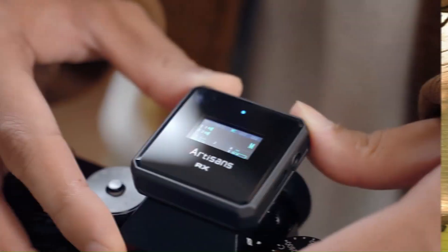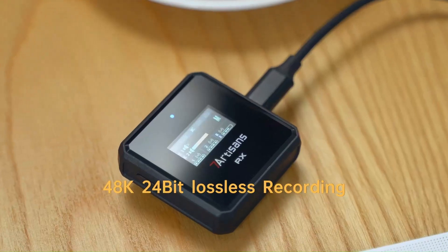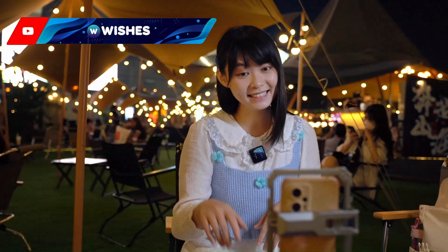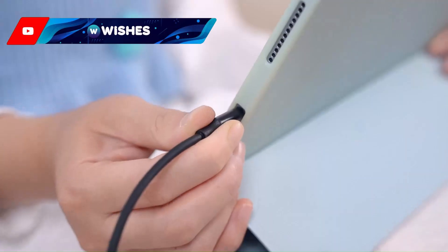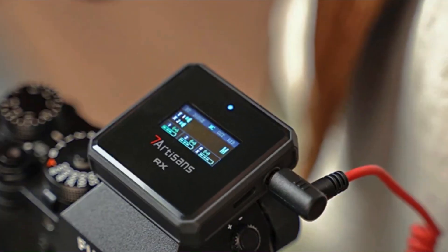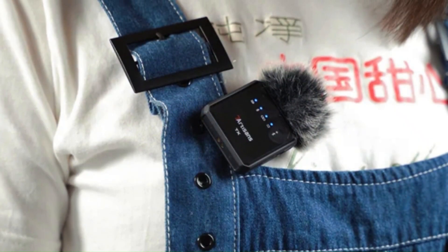Number 3: the 7 Artisans D-Mic S. The 7 Artisans D-Mic S is a compact, versatile shotgun microphone designed to enhance audio quality for vloggers, filmmakers, and content creators. It features a super-cardioid polar pattern which effectively reduces background noise and focuses on capturing clear directional sound. The microphone is lightweight and easily mounts onto cameras or smartphones, making it ideal for on-the-go recording. With its plug-and-play functionality, the D-Mic S requires no batteries, offering a hassle-free setup. It also includes a foam windscreen to minimize wind noise during outdoor shoots, ensuring crisp audio capture in various environments. The 7 Artisans D-Mic S delivers reliable performance at an affordable price, making it an excellent choice for those looking to upgrade their audio recording capabilities.